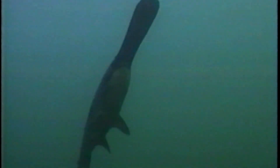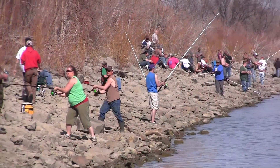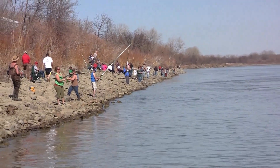Paddlefish are a long-lived fish. Biologists age fish that are over 50 years old every year. So if you plan to go paddlefish fishing on a snag and release day, there are proper ways to handle the fish.